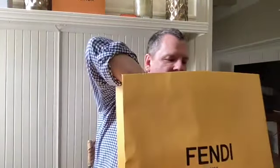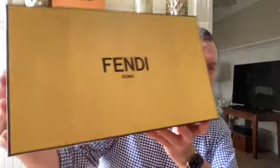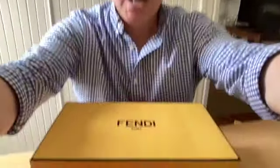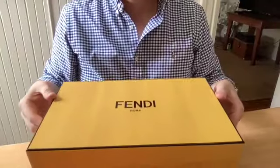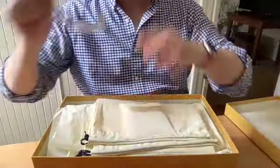Of course there's this beautiful yellow Fendi bag, and then inside it is the lovely Fendi yellow box that says Fendi Roma on it. Let's take a look at how this was all packaged up.